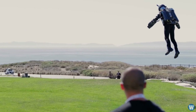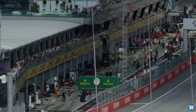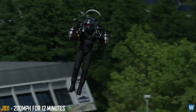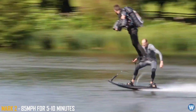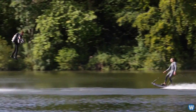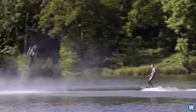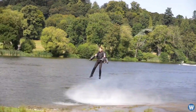Both of these jet backpacks have their pros and cons. The JB-11 jetpack can fly at up to 200 miles per hour for about 12 minutes, but the Mark 2 jet suit can only fly up to 85 miles per hour for about 5 to 10 minutes. But its main benefit is that since the jet engines are on your arms, you can move your arms around to be more agile and precise in your movements, especially at low speeds.